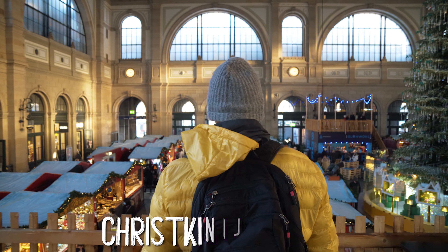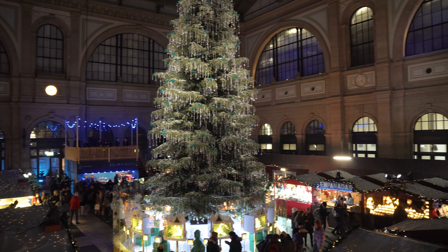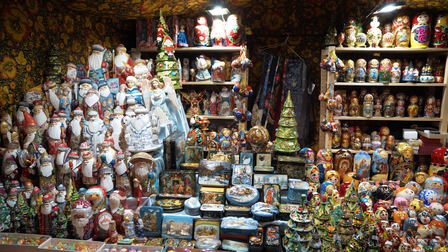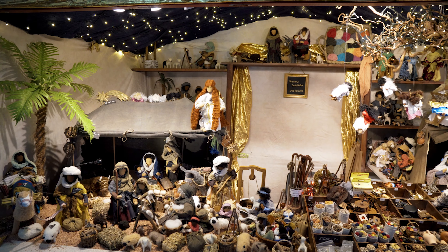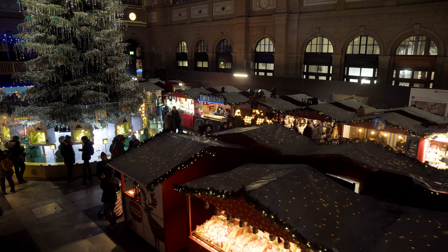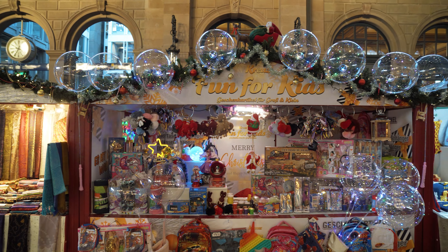Just at Zurich Main Station, there is this yearly Christkindl market that you should not miss out on. In here you can buy a lot of handmade Christmas gifts, even from other cultures. The stalls usually sell lamps, origami, fabrics, glass art, or nativity figurines. The market is rather traditional, so take your time and explore all the stalls — there will be many things to discover.